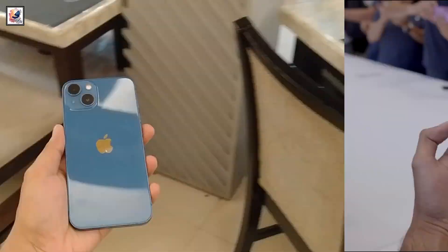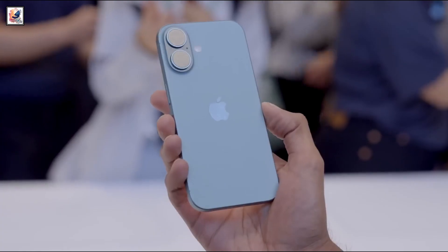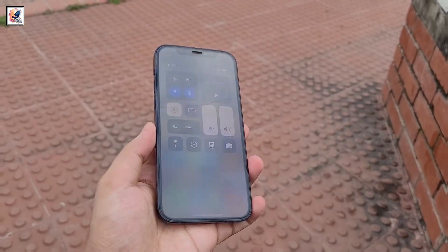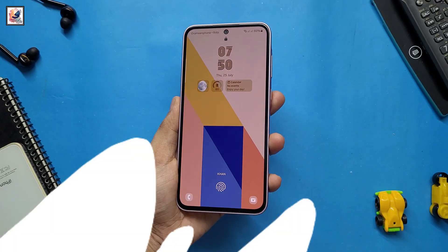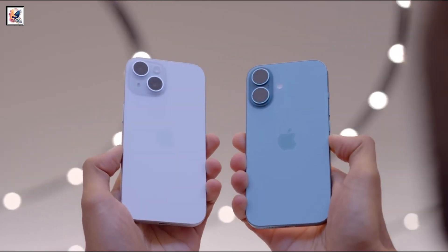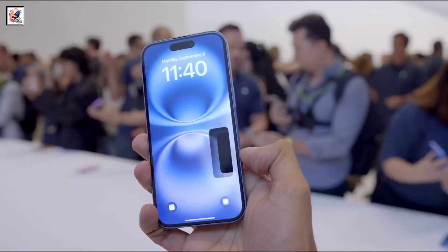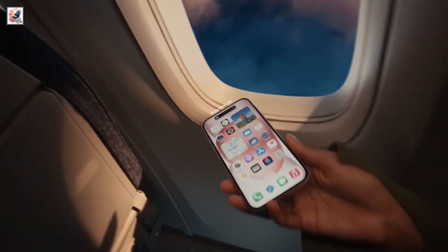Another iPhone release, another potential upgrade. If you have an iPhone 15, you might be wondering if it's worth swapping for the new iPhone 16. And if you have an older or non-Apple device, you may be debating whether to get last year's iPhone at a discount or pay full price for this year's model. Here's a comparison of the key specs on the baseline iPhone 15 and iPhone 16 to help with your decision making.